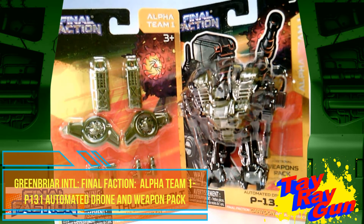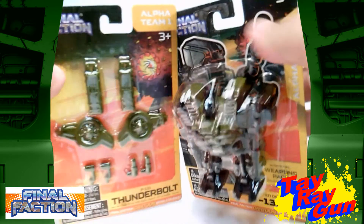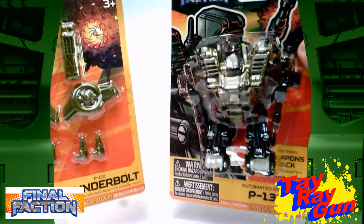It took me a while to find this particular droid because I had a hard time. I only found one, honestly, and I think this has become a fan favorite where a lot of Final Faction fans are taking these and customizing them however they want. I'll find a lot of these add-on pieces, but the actual drone is kind of a hard one to find.